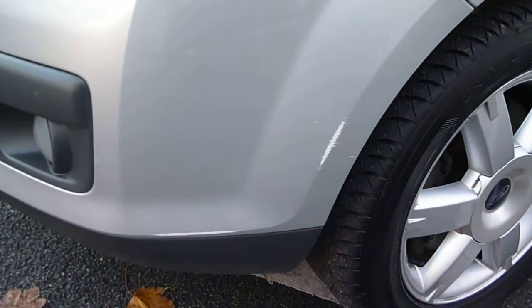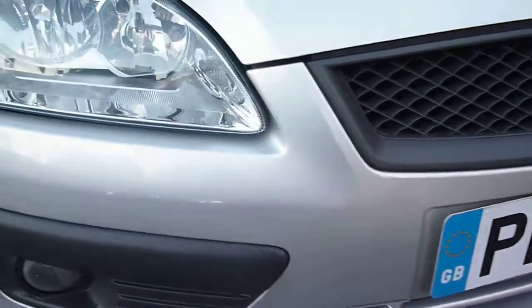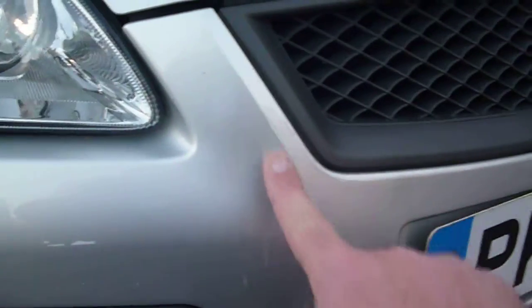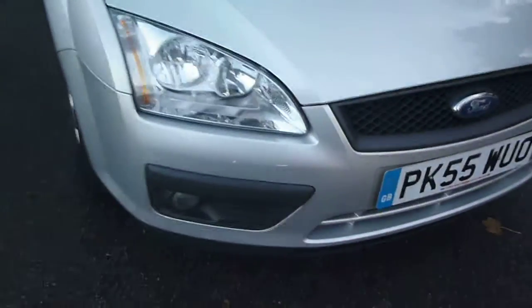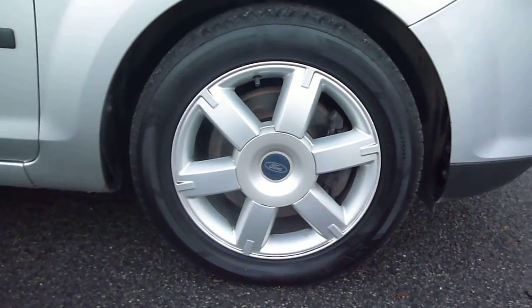There are small stone chips to the bonnet. There is a scuff to the front bumper, visible here and also here. The alloy wheels are all showing signs of kerb damage.